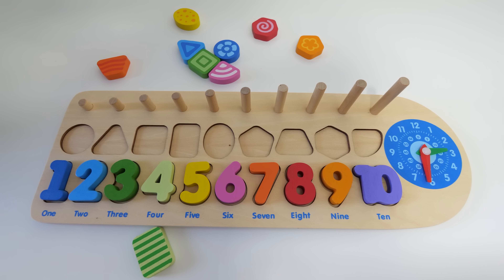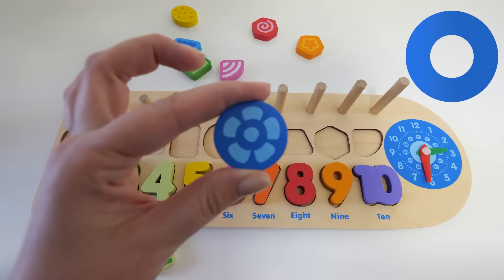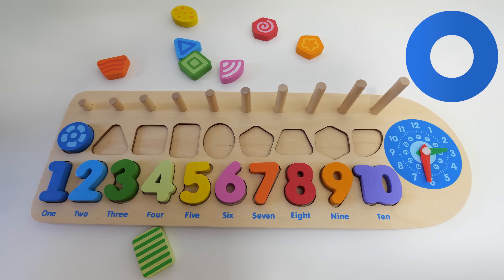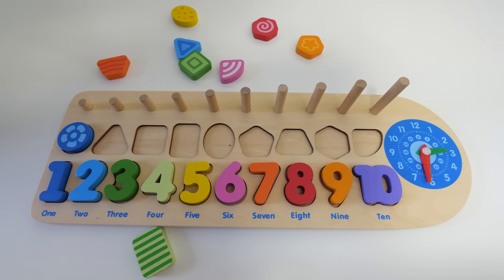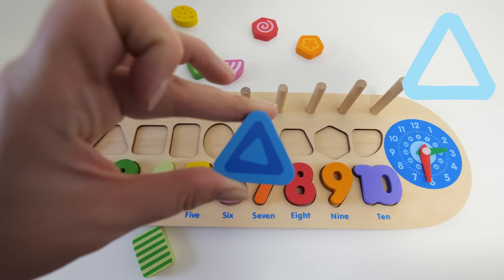And now let's learn some shapes and colors. What shape is this? That's right, it's a blue circle. And what shape is this? That's right, it's a light blue triangle.